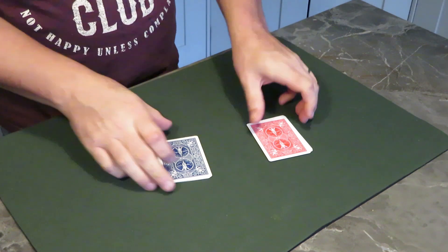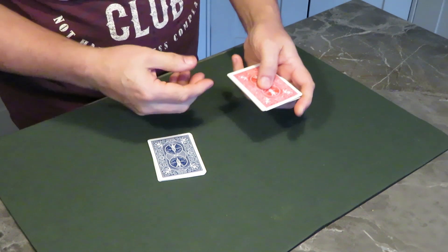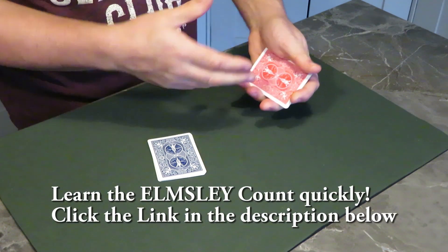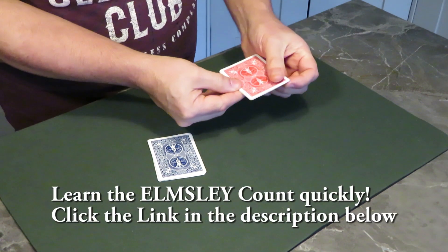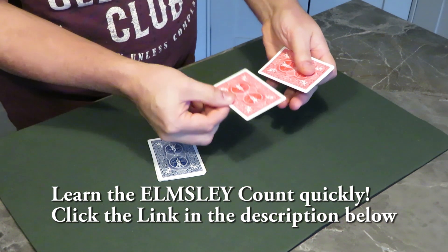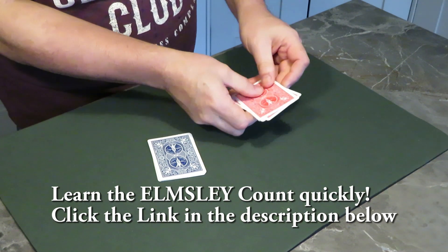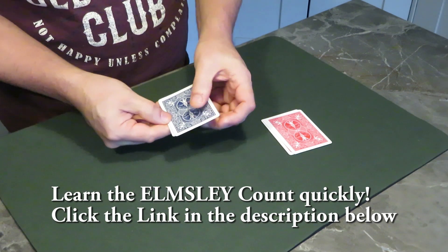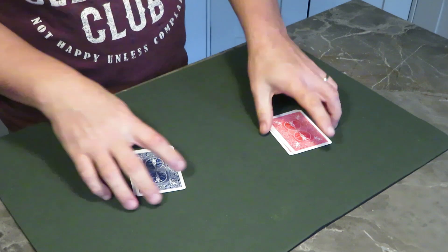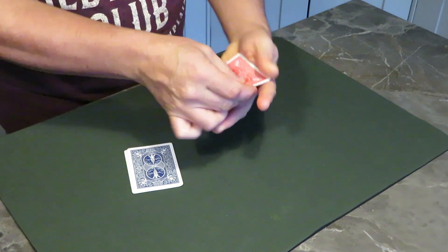But this is the routine: they get a choice of any of these, so it doesn't matter which one. You can perform an Elmsley count — you don't have to do this if you're not good at sleight of hand, but you can just show four cards using the Elmsley. The last card you put to the bottom, so they end up in the same order. You do the same with this. So the spectator has seen four blues, four reds. Now if they've chosen the red, they hold onto them, or you can leave them on the table.